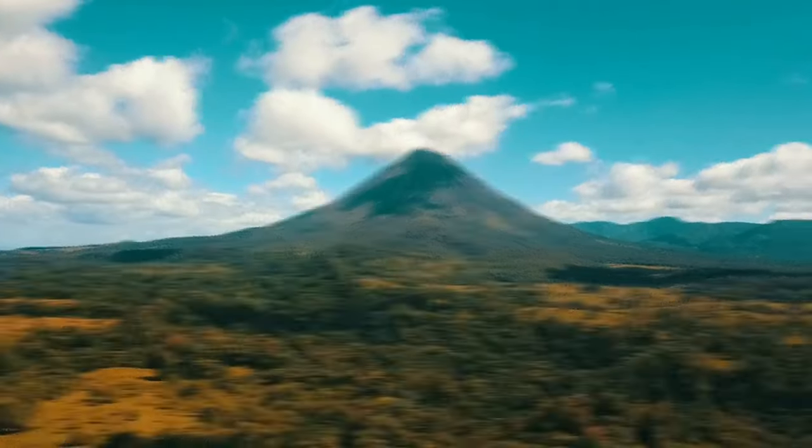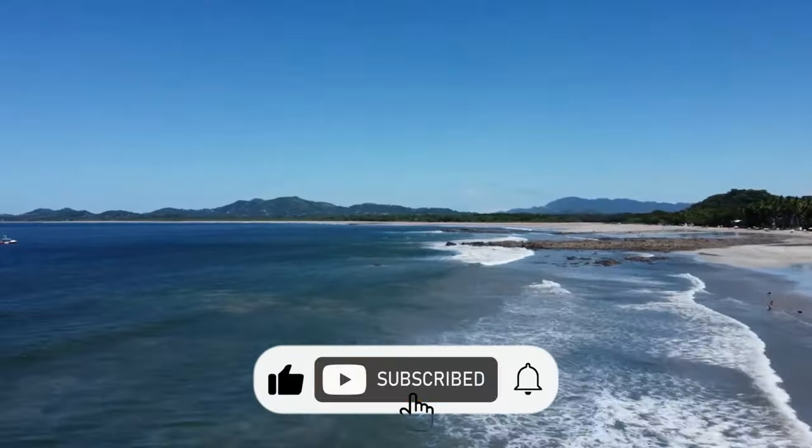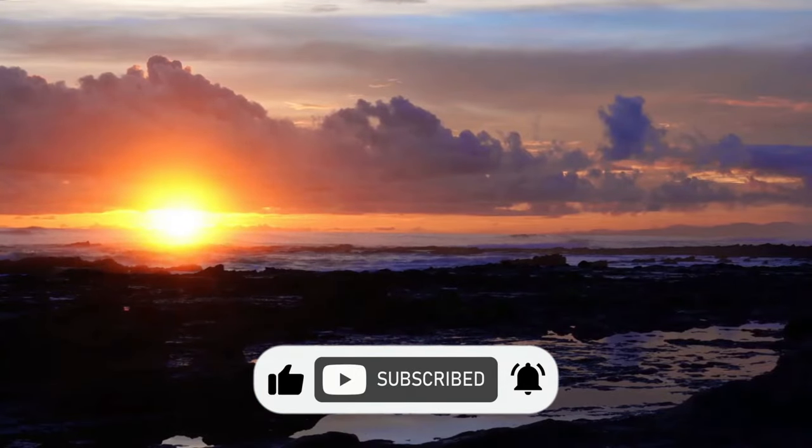That is all for today. I hope you liked the video, so don't forget to subscribe and turn on the bell icon. Thank you for watching.